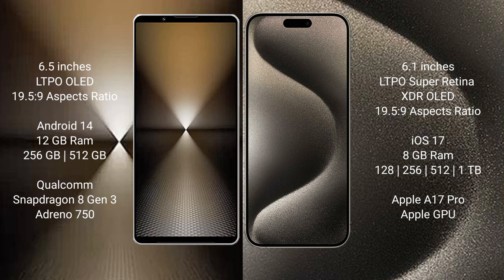The Sony Xperia 1 Mark 6 runs on the Android 14 operating system. The iPhone 15 Pro runs on the iOS 17 operating system.